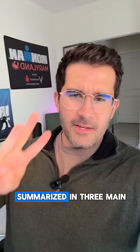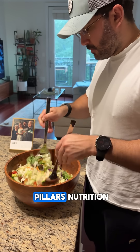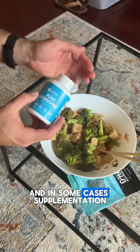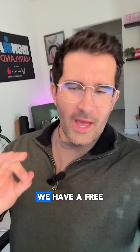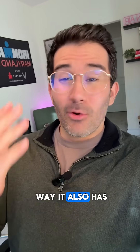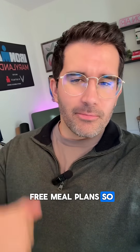The solution can be summarized in three main pillars: nutrition, movement, and in some cases, supplementation. We have a free guide that walks you through all of these pillars. Go ahead and comment 'guide' below and I'll send it your way. It also has free meal plans, so don't miss it.